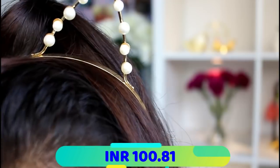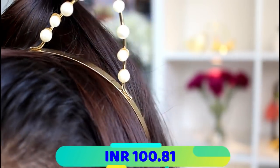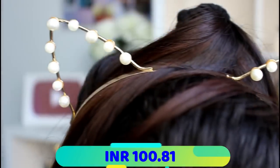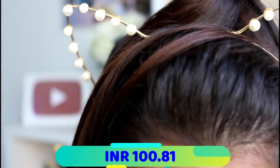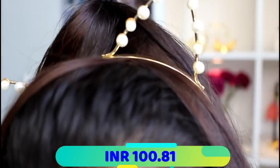Moving on to other products — I got this cute kitty headband. I love the pearl detailing, and I absolutely love the combination of golden and pearl. I think it is super cute. I know this is not the proper hairstyle to wear a headband, but never mind!